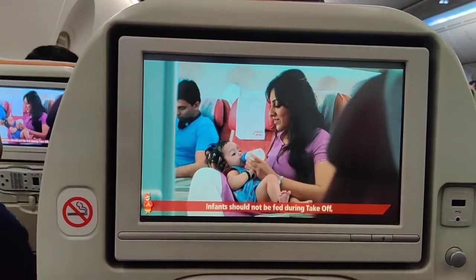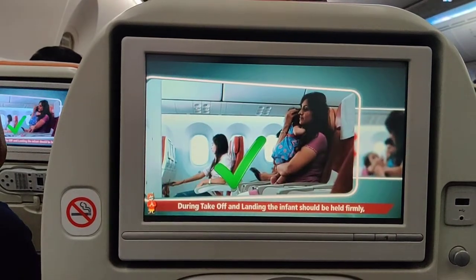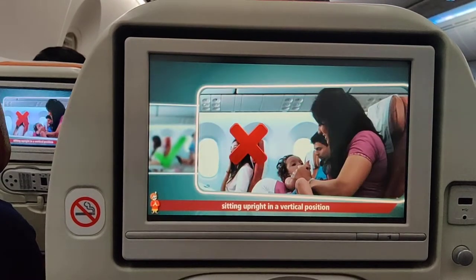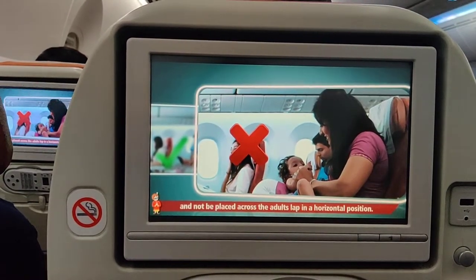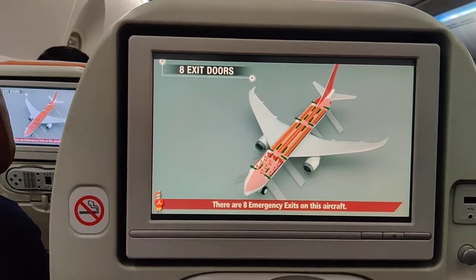Infants should not be fed during takeoff, landing, and turbulence when the seat belt sign is on. During takeoff and landing, the infant should be held firmly, sitting upright in a vertical position, and not be placed across the adult's lap in a horizontal position. There are eight emergency exits on this aircraft.